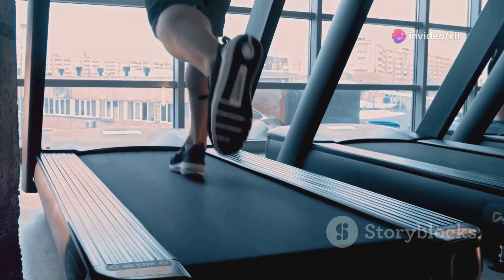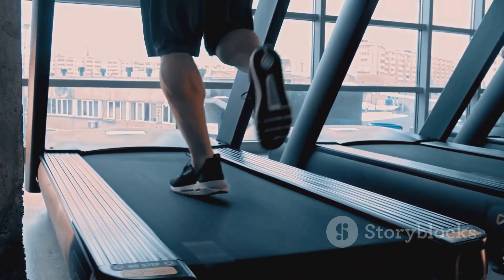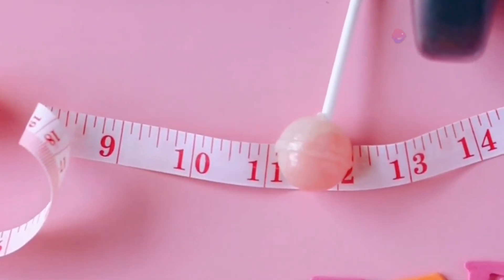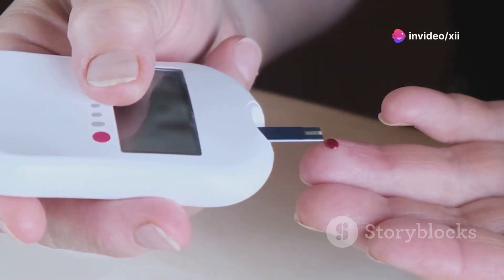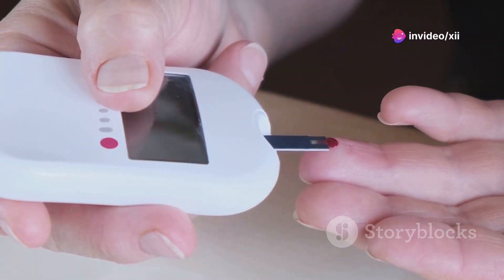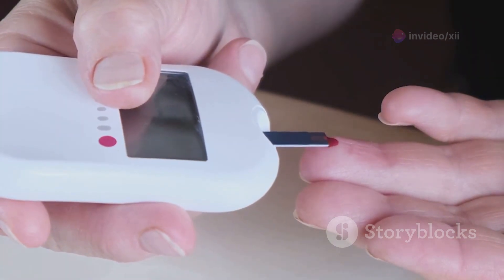This process helps lower your blood sugar levels, reducing your reliance on medication and improving your body's natural insulin sensitivity. Over time, you may find that you need fewer medications and feel more energized.